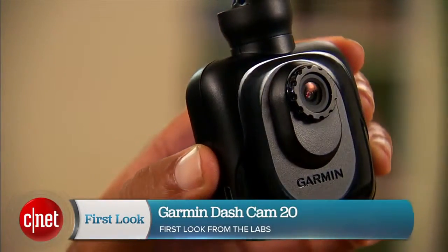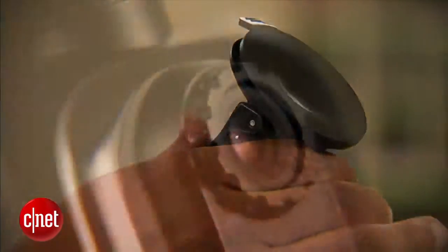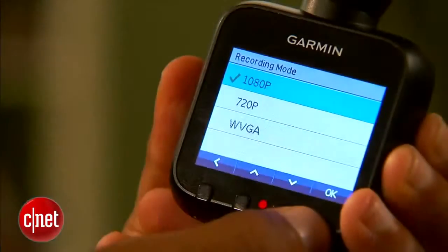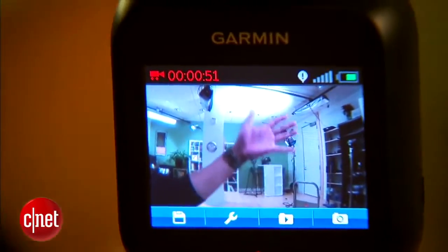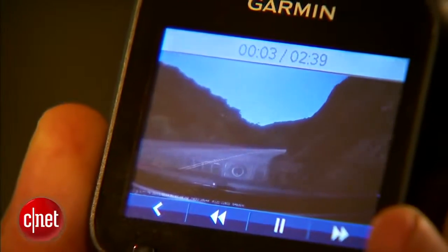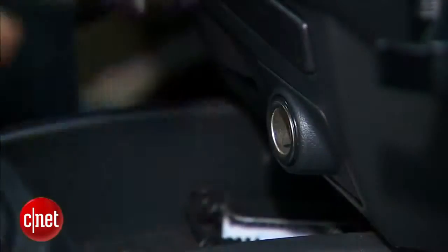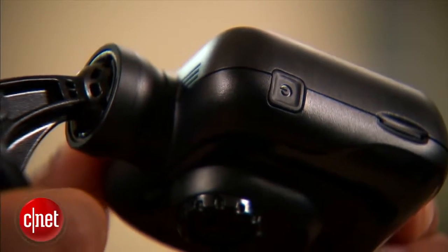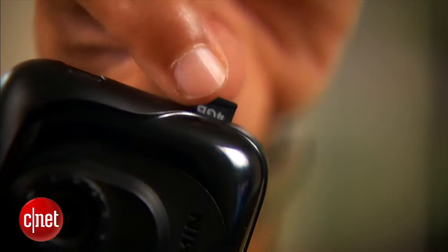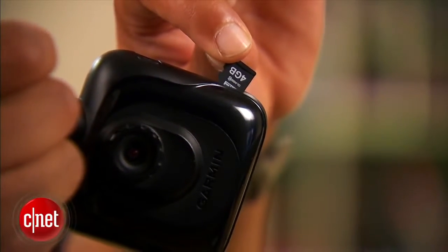The Dashcam 20 is a dashboard camera, or a dashboard DVR — basically a little black box that suction cups to your windshield. On the front, there's a small HD camera that can record at 1080p, 720p, or as low as VGA. On the back, there's an LCD screen for framing shots and reviewing recorded video. On the side, there's a port for the included USB to 12-volt power cable. There's also a battery pack inside, so you can use it without being plugged in. On the other side, there's the power button and the slot for the included 4-gigabyte microSD card. It can accept up to a 32-gigabyte microSD card if you want more space.